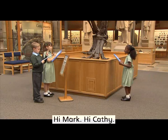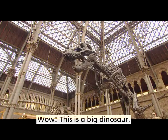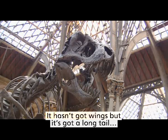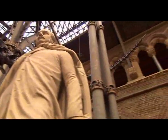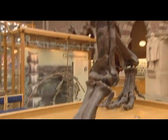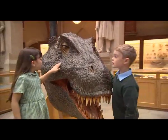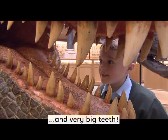Hi, Mark. Hi, Cathy. Wow, this is a big dinosaur. Yes, it is. It hasn't got wings, but it's got a long tail. It's got short arms. It's got long legs. It's got a big head.